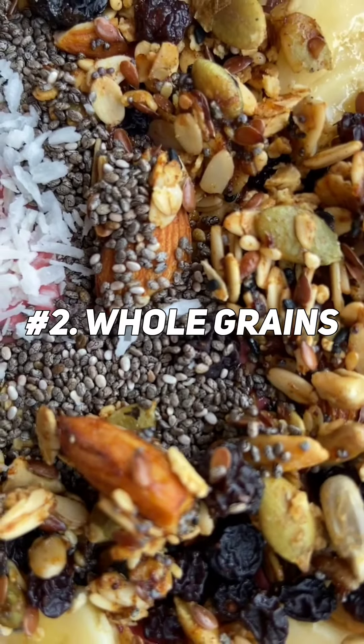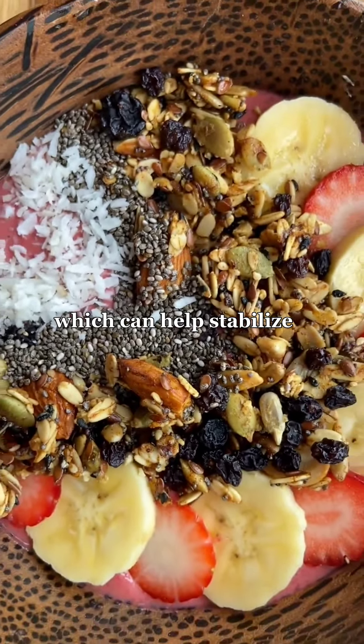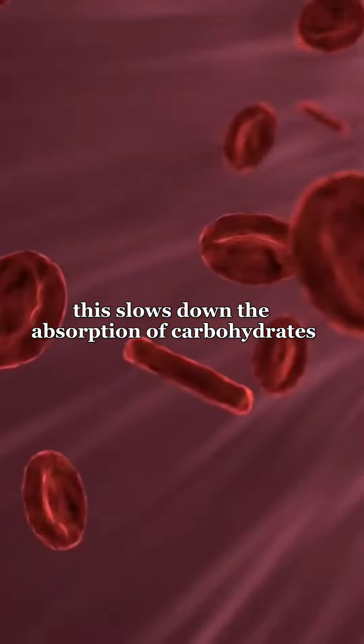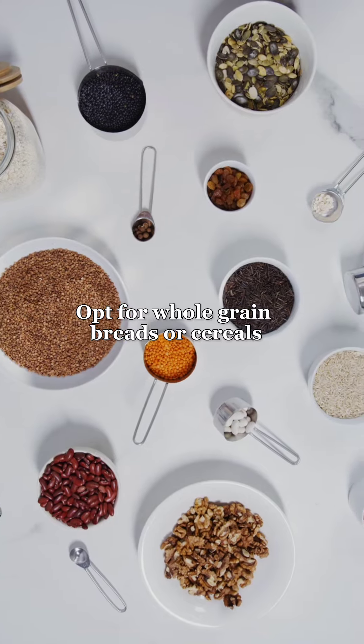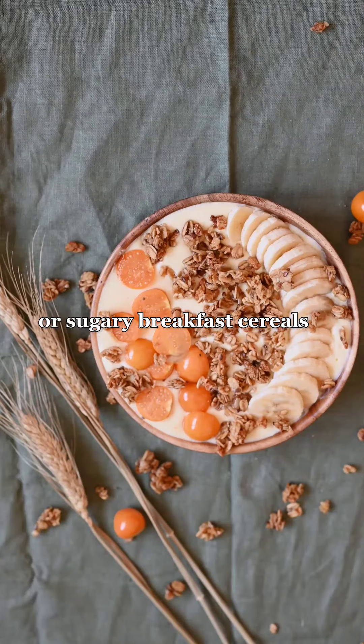2. Whole Grains. Whole grains are an excellent source of fiber, which can help stabilize blood sugar levels by slowing digestion. This slows down the absorption of carbohydrates into the bloodstream to prevent large spikes in glucose levels after eating. Opt for whole grain breads or cereals instead of refined white flour or sugary breakfast cereals.